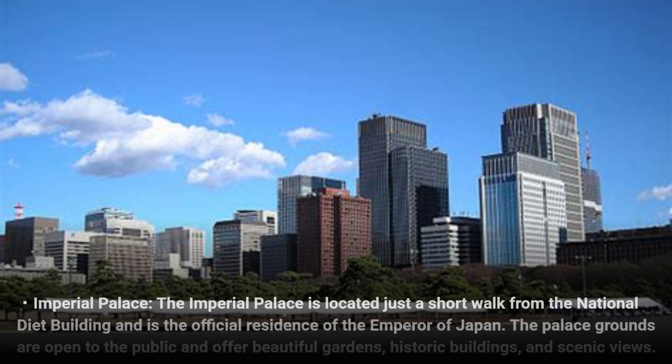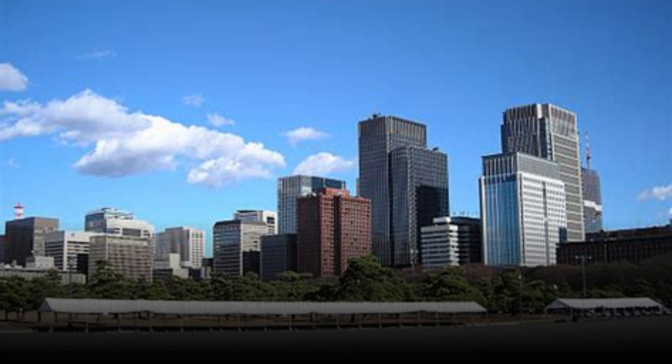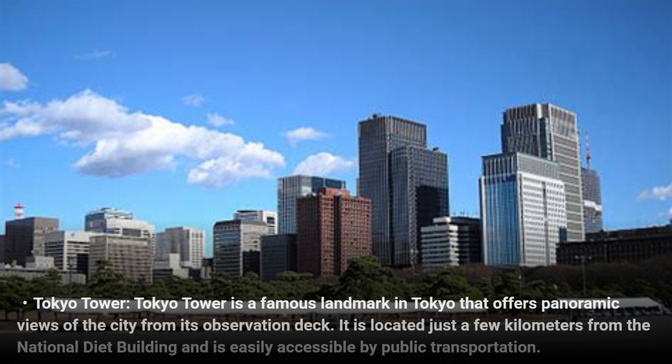The Imperial Palace is located just a short walk from the National Diet Building and is the official residence of the Emperor of Japan. The palace grounds are open to the public and offer beautiful gardens, historic buildings, and scenic views. Tokyo Tower is a famous landmark in Tokyo that offers panoramic views of the city from its observation deck.